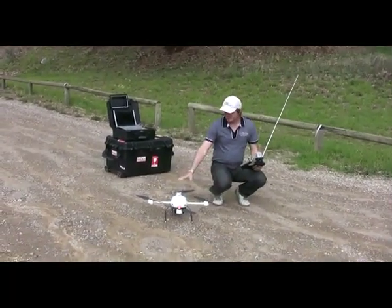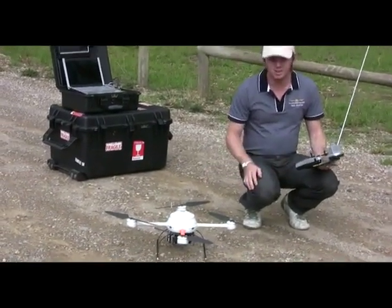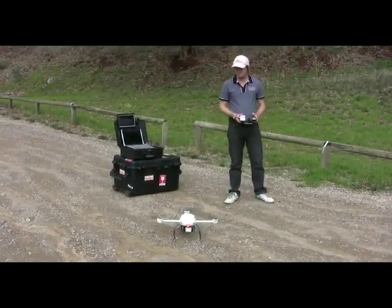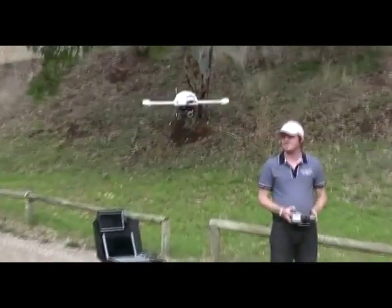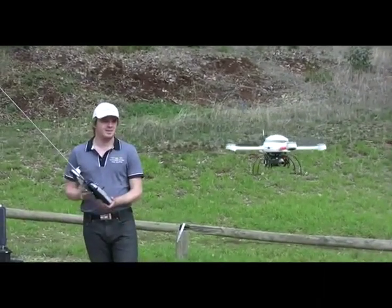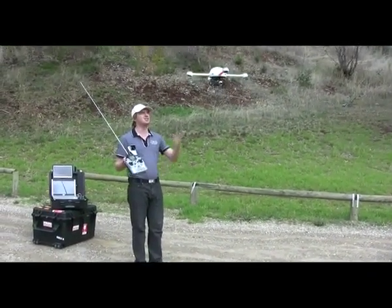The microdrone has a simple battery system that is plugged straight in, turn it on, turn the transmitter on and that is pretty much all that is involved in arming the system. It has GPS lock, my computer tells me it is ready to fly, slide the switch, arms the machine.